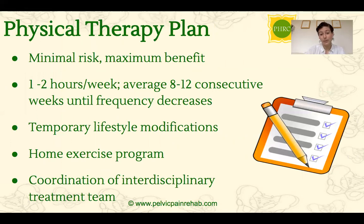When it comes to the physical therapy plan of care, typically you'll be working with your therapist for one to two hours per week for about eight to twelve weeks. The reason is that it takes about eight to twelve weeks to see any change in a muscle, so we want to do this consecutively to see the most change. After that, you may decrease frequency to every other week until you can eventually become independent. We'll also try to get you to make some lifestyle modifications — many of which could be temporary — and do a home exercise program. We always coordinate with an interdisciplinary team, as people get better when we look through that holistic lens.